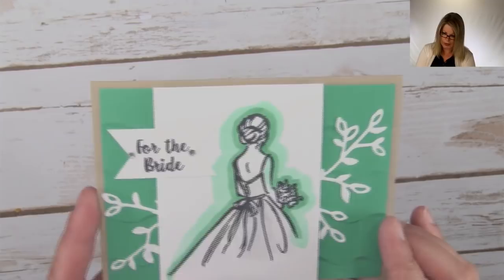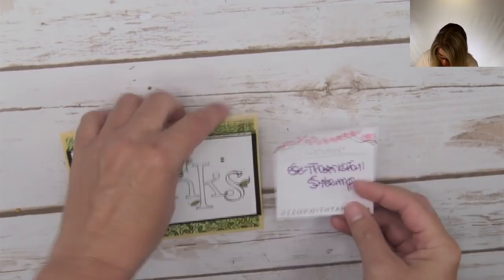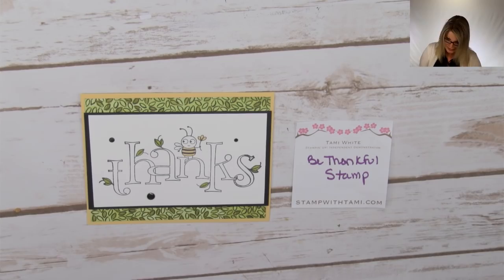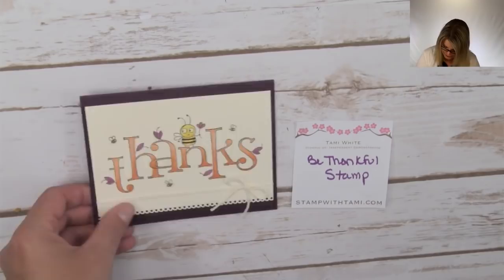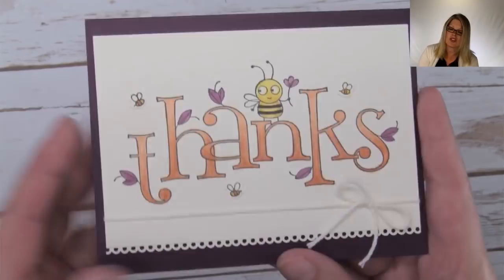Jumping into another stamp set I had overlooked until I got these card swaps back. Once I saw these two cards, I was like, oh, I really have to get this. This is a single stamp called Be Thankful — it's got a cute little bee on it. This simple one has some Share What You Love designer paper in the background and is colored with Stampin' Write markers. Here's the same image colored with the Stampin' Blends alcohol markers to blend the color in really nicely. And if you look at an angle, you can see the Wink of Stella over those letters — just the right amount of pop to make it awesome.